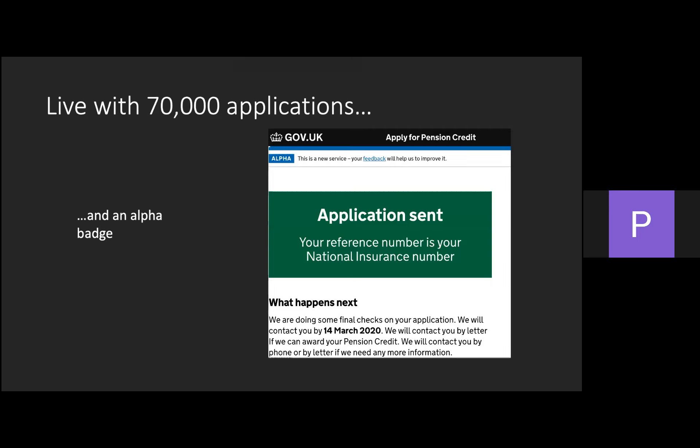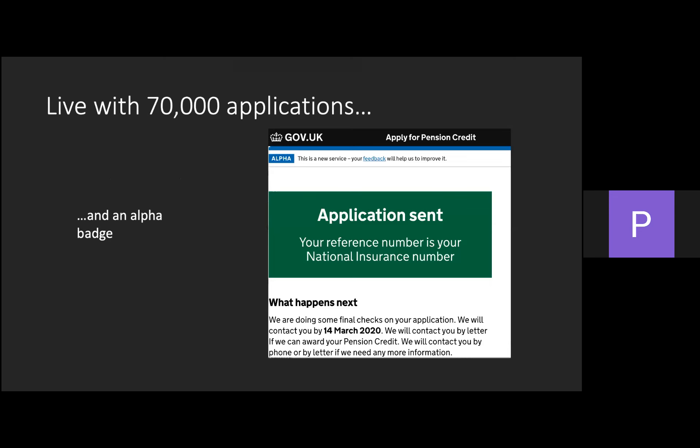Because we missed the discovery and alpha phases, we ended up with a live service but still a lot to learn. We've had almost 70,000 successful applications through the service and we've still got an alpha banner, which is a bit weird, but onwards and upwards. One thing they'll decide in an assessment is whether you've solved a whole problem for users — and I can't honestly say we have yet. What we've done is solve a pretty immediate, time-constrained problem by building a shiny front end on a bunch of existing problems. Our roadmap has shifted to accommodate all the work we've done, but it's put us in a really good position as a team to carry on with the transformation of the whole service and the whole pension credit benefit.